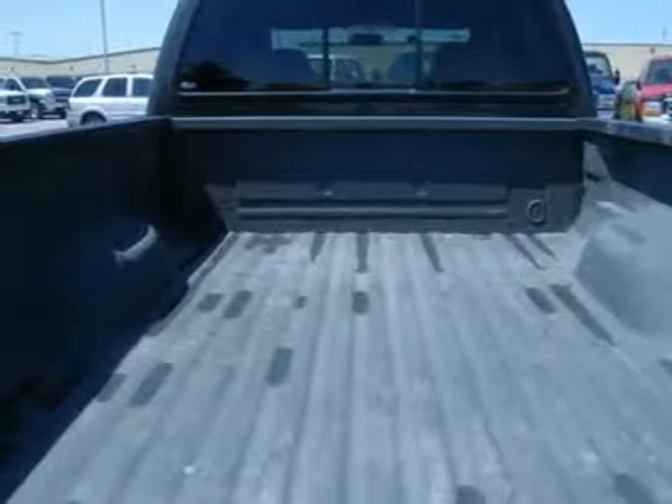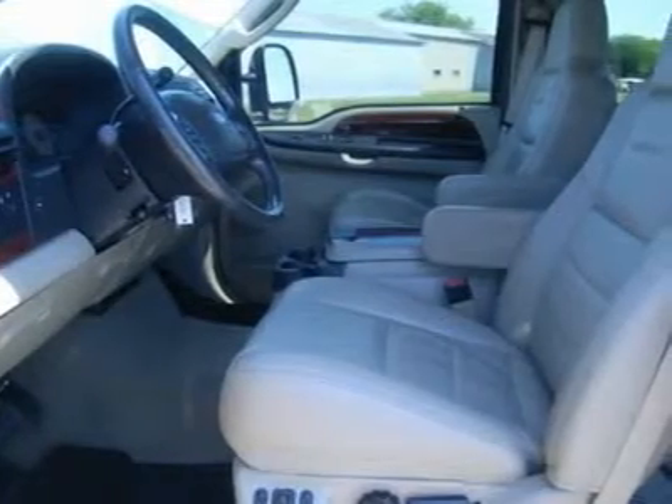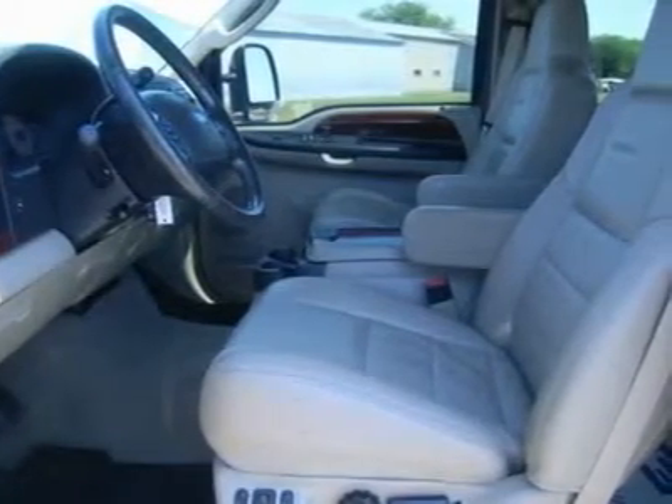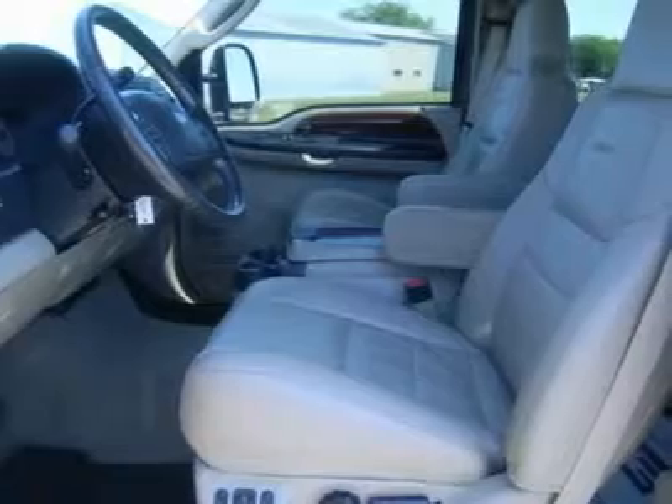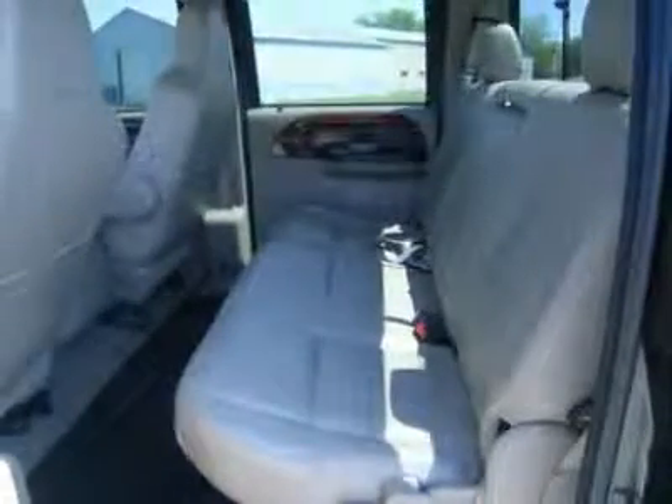Runs and drives excellent. This is one of the sharpest Power Stroke diesels on your lot. Awesome charcoal brown color. A1 mint condition all the way around, one owner. You would never guess this one has this many miles — looks like new. Hurry, a clean truck like this won't last long, call now.